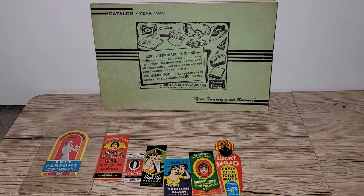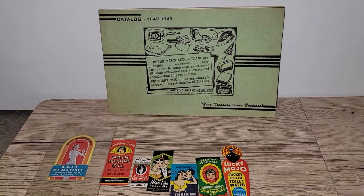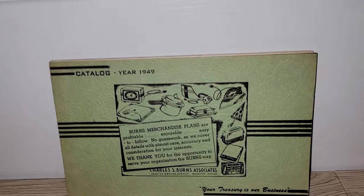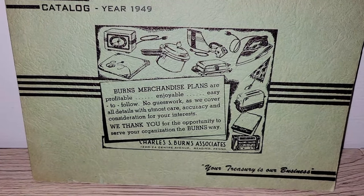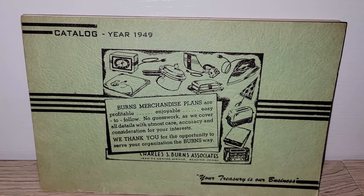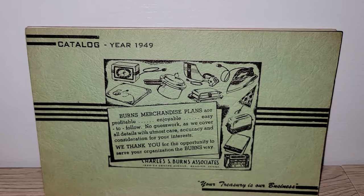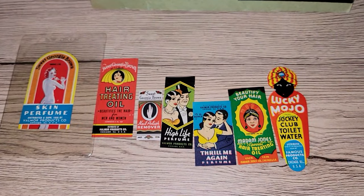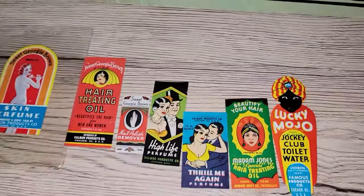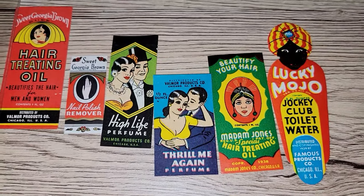Now we're moving into some of my favorite pickups from this trip to the Hancock Antique Mall. Sometimes you just find a couple of pieces where you can't believe you're holding them. The first piece is this really awesome 1949 catalog for the Charles S. Burns Associates — there are definitely some really cool graphics in here and that was 50% off. These are absolutely amazing — these are product labels from the 1930s, and you can definitely tell just by the graphics on them. We've got perfume, nail polish remover, hair treating oil, and toilet water.